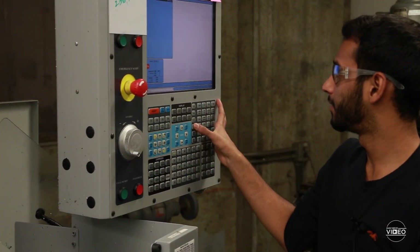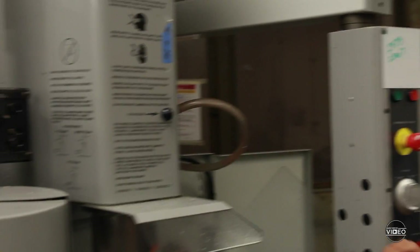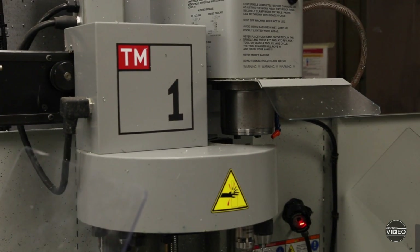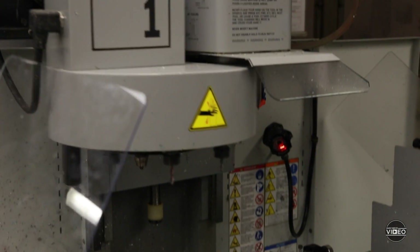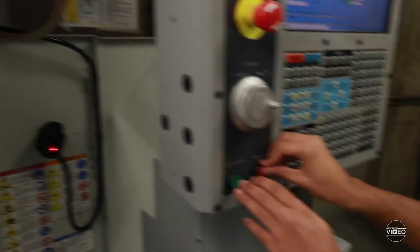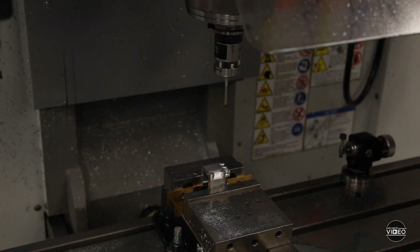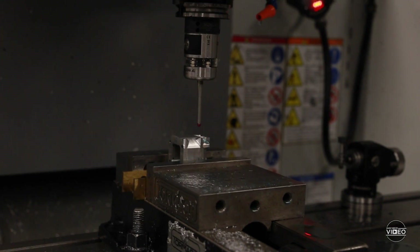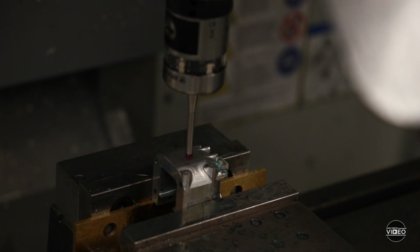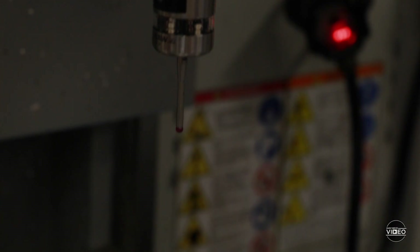The first step we have to do is we have to probe the part, which means we have to define — we have to tell the machine exactly where the part is in the setup so that it knows how to cut it. I decide around 0.2 inches above, I'll keep it. That way, when we run the code, it knows exactly where to go.